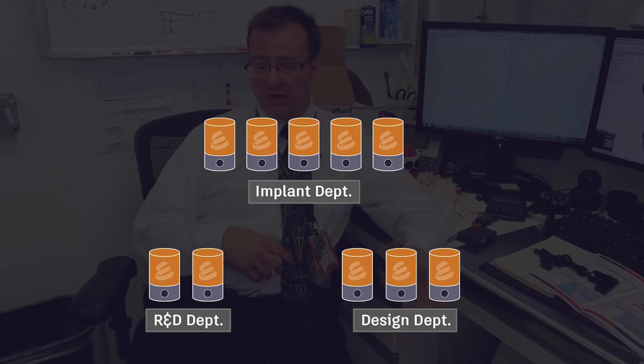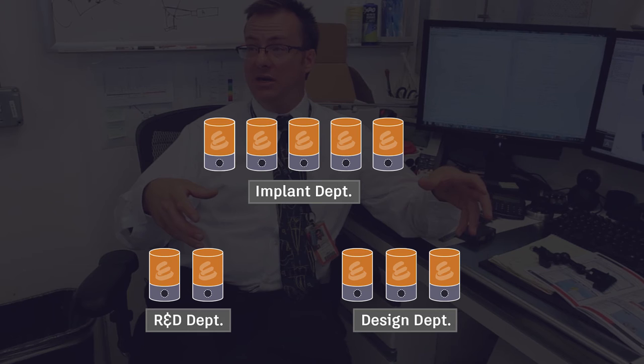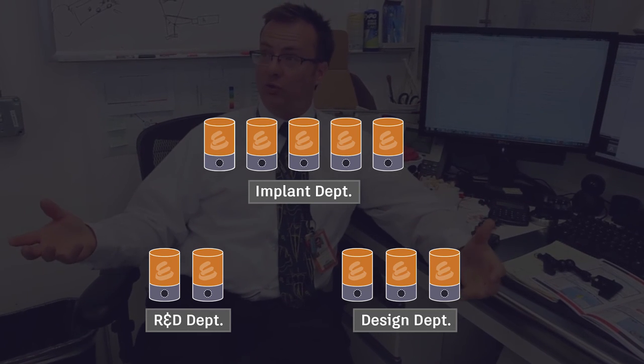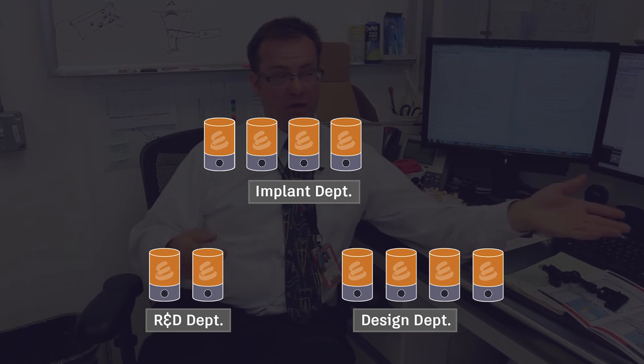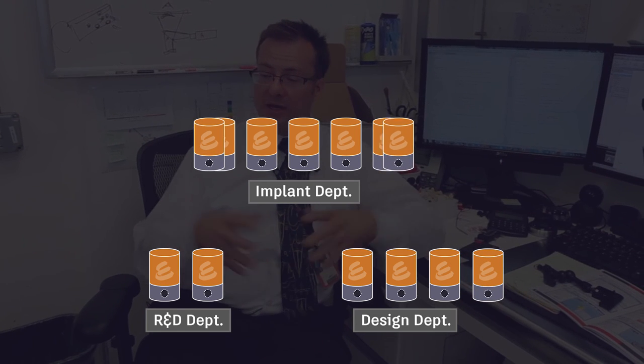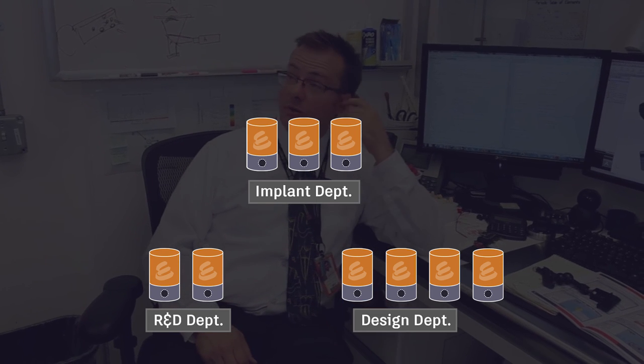And because it's modular — if anything goes out, we can swap them out. We can add, and if one department needs more, somehow they got really popular, well we can reassign or get more. We can expand or contract based on usage, so we don't have machines sitting around doing nothing.